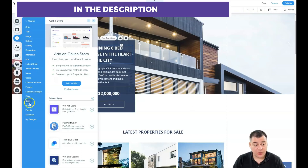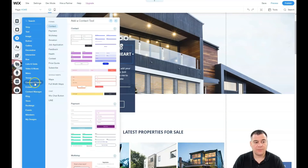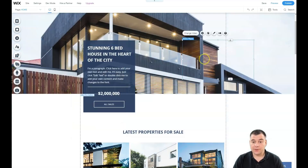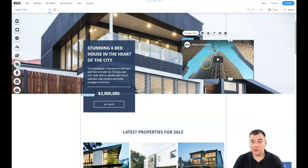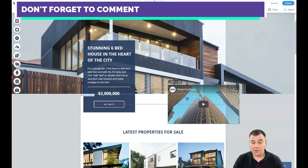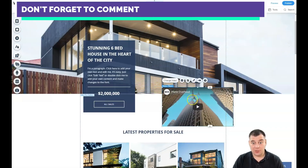If you want to build a store, you can add store features, bookings, events, and calendar integrations. There are also external applications you can connect to your page. You can apply any type of video you want and move or resize it exactly as needed — it's totally customizable.